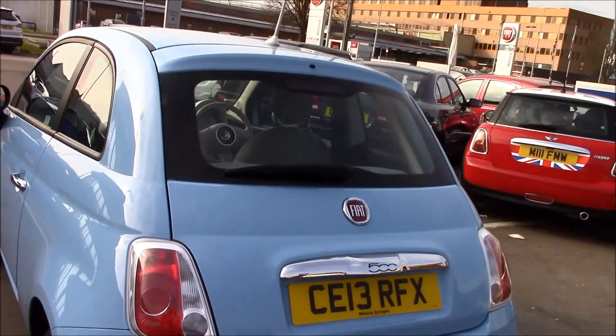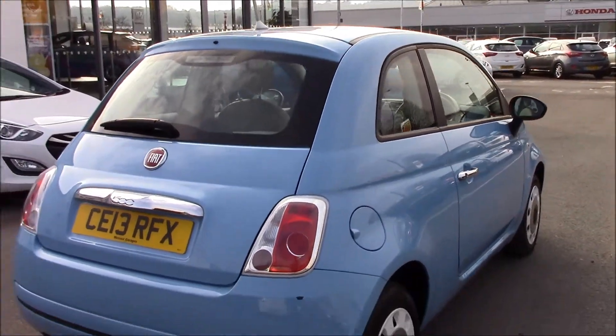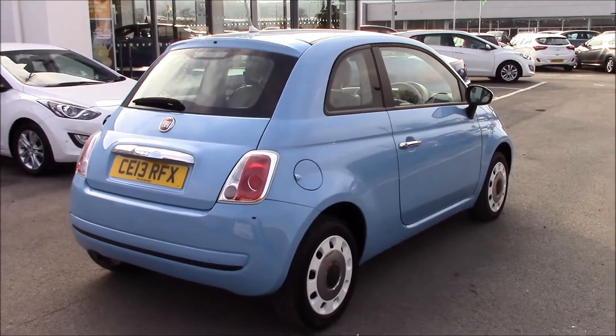Moving to the back, you can see that it has a rear heater window with a stoplight at the top. The fuel consumption for this vehicle is 58.9 miles per gallon.